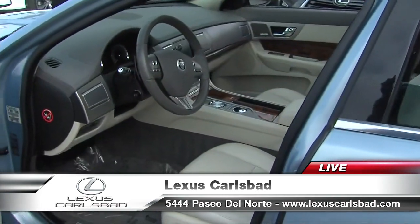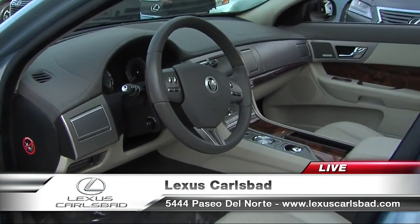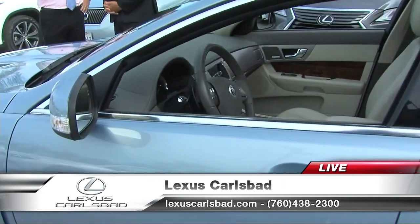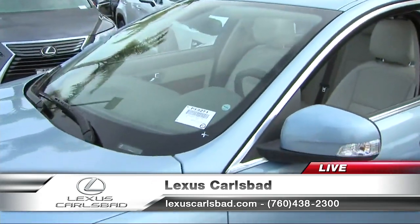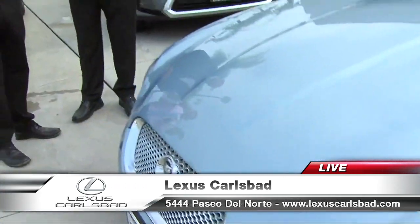Why buy from Lexus Carlsbad? Because we've been here for 30 years and we have long-term employees who know a lot about the cars we sell. You're really well taken care of. It's that selection — the largest in San Diego County — a large selection of Lexuses new and pre-owned, and value cars such as this Jaguar.